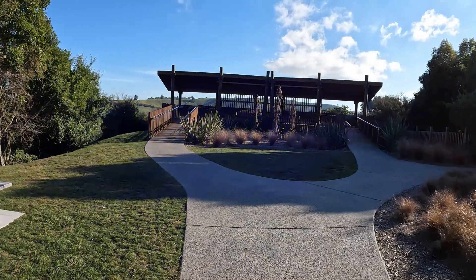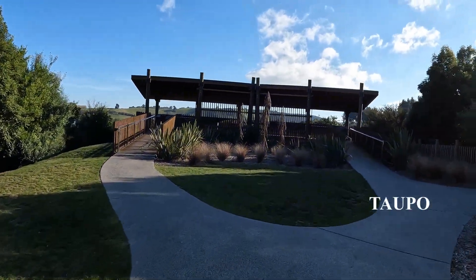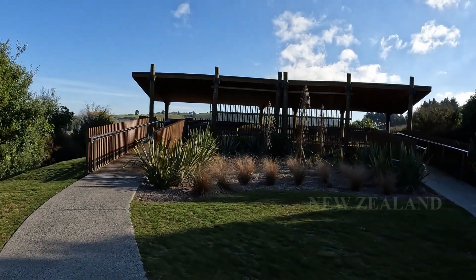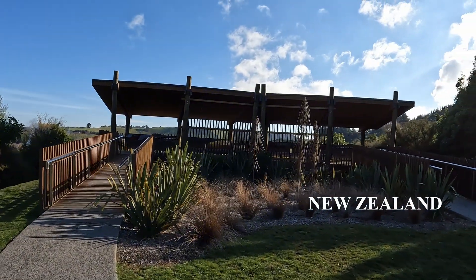A dramatic and eerie landscape, craters similar to those on the Moon, and named for its otherworldly atmosphere. Welcome to Craters of the Moon Geothermal Field.